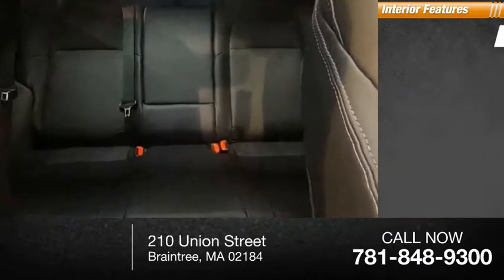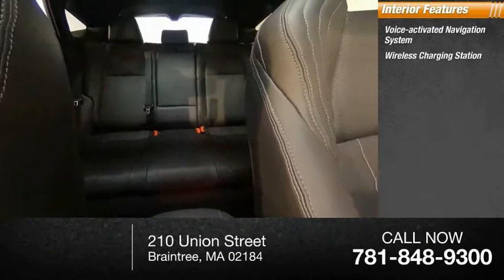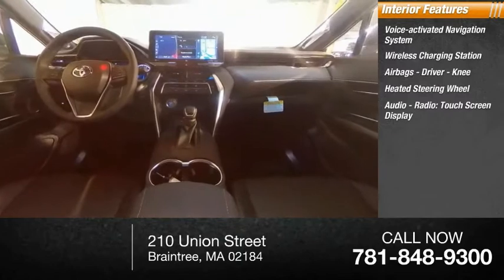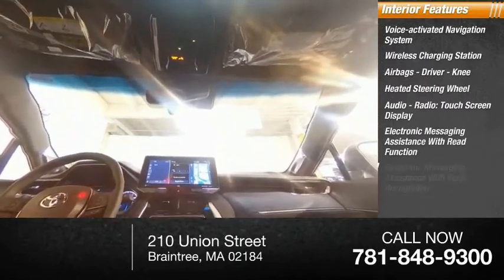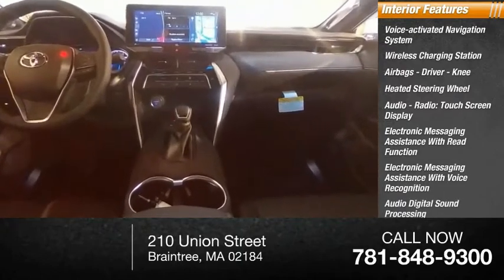Inside you'll find a voice-activated navigation system, wireless charging station, airbags — driver and knee — heated steering wheel, audio radio, touchscreen display, electronic messaging assistance with read function, electronic messaging assistance with voice recognition, and audio digital sound processing.